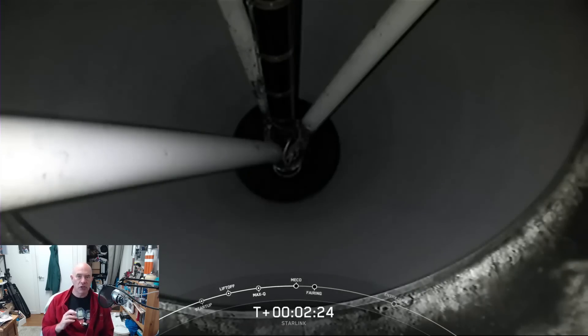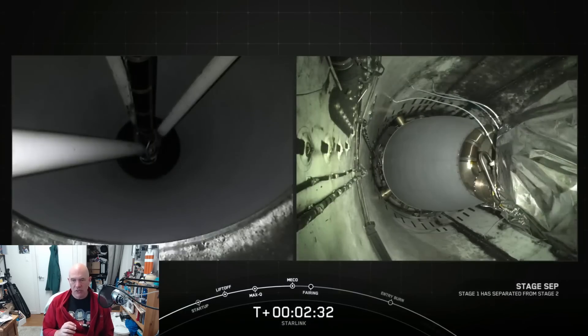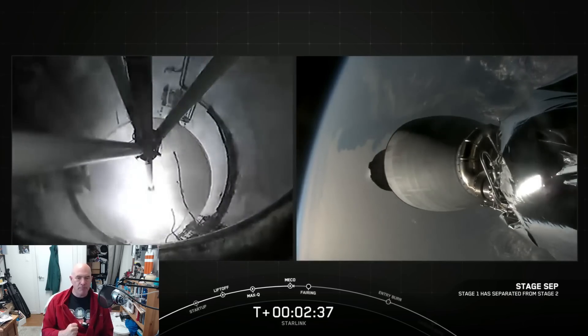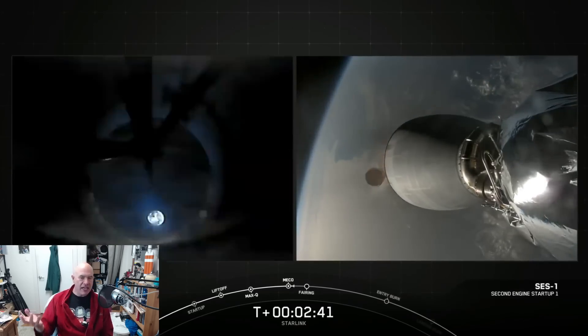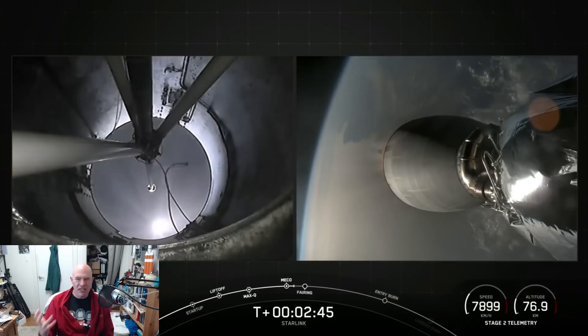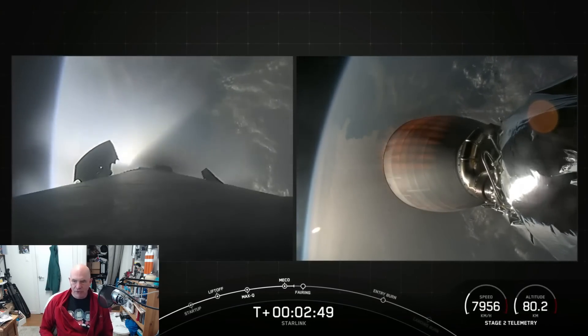This is Starlink Group 9-3 out of Vandenberg, California — another batch of 20 Starlink satellites being launched on a reusable booster. The first stage went absolutely fine; that booster is flight proven. The second stage, of course, is fresh — brand new. This engine has only gone through basic testing, and this is the thing that is going to suffer the problem.